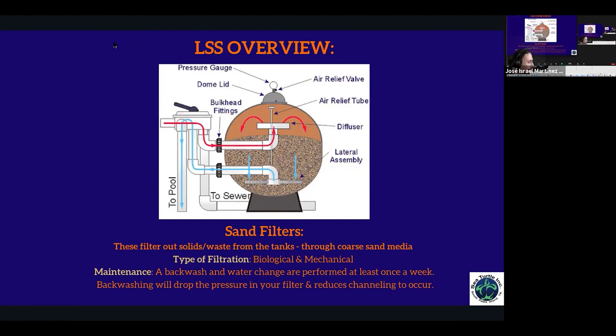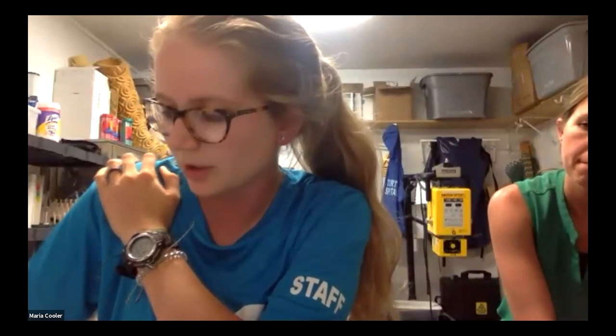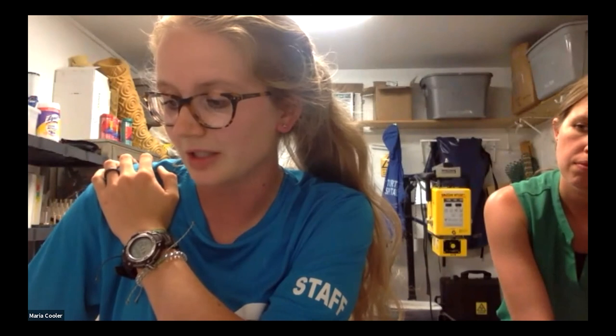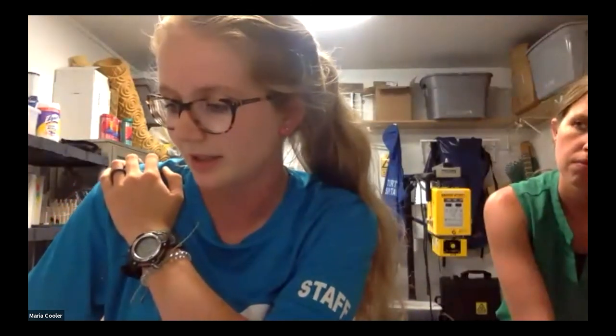Question: Do activated carbon filters affect salinity levels by dropping PPM? I'm honestly not sure — I've only worked with them briefly and we don't have them on our systems right now. I know they definitely help with extra waste from fish. We actually do have two carbon filters on one side that aren't currently being used. I would love to implement them on the resident side, since we have larger turtles and more fish producing more waste.